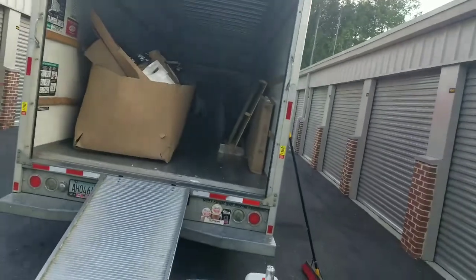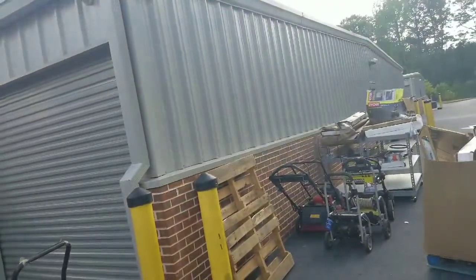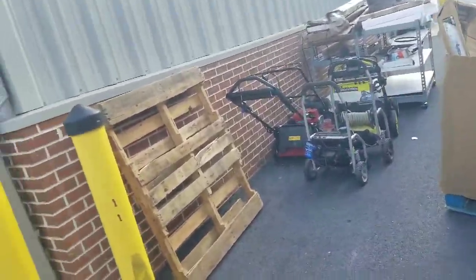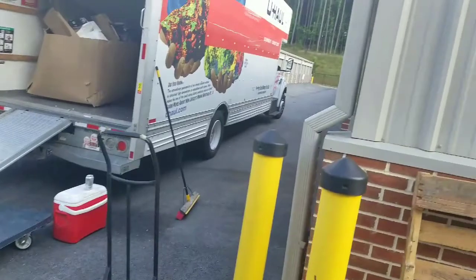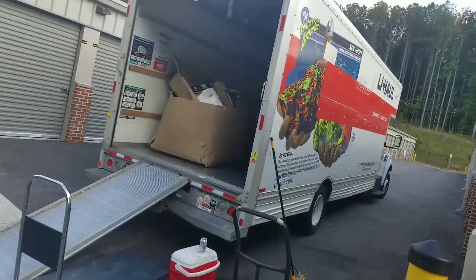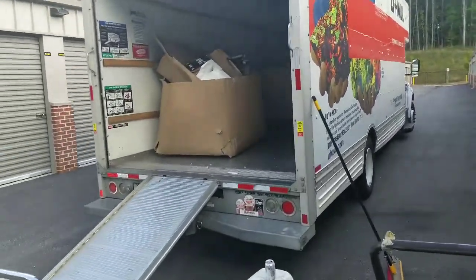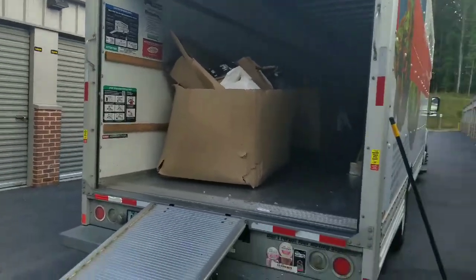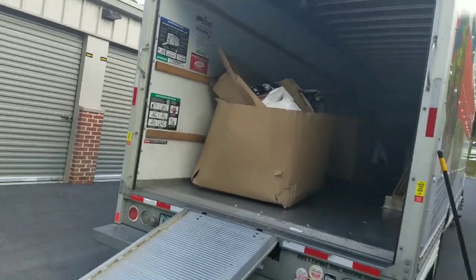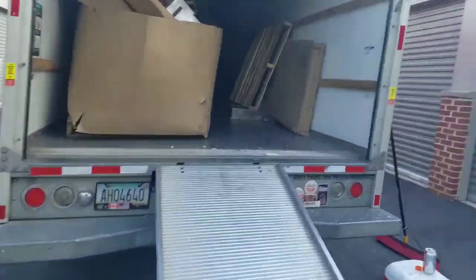After I get everything in this unit — it's a 10 by 20 or 10 by 25 — I'm going home and I'm going to lay it down. But I'm going to get up by eight because I need to take that stuff to the dump, or just take it home piece by piece and dump it using the back of the truck, the Jeep, or a van.